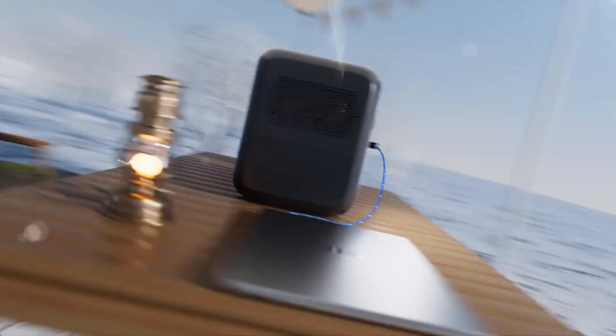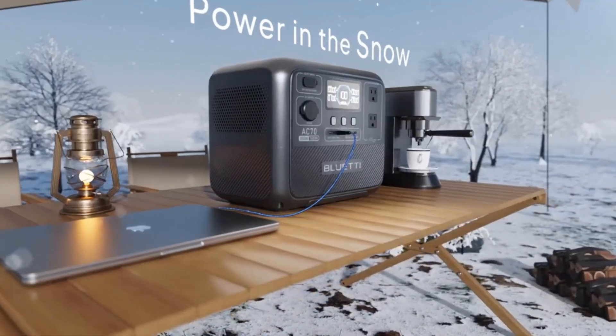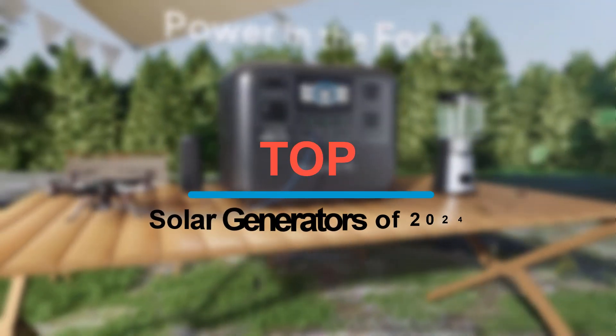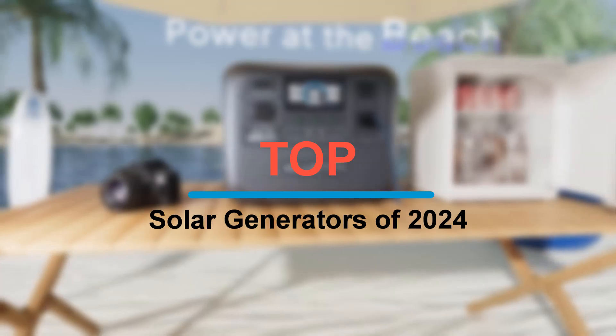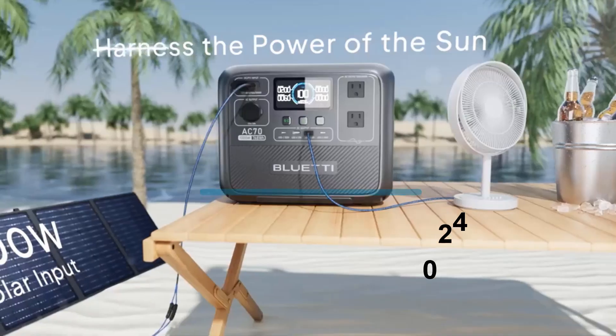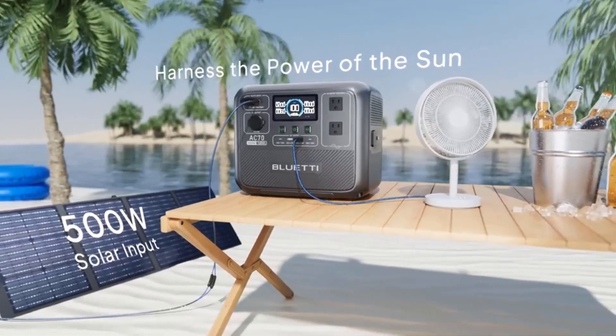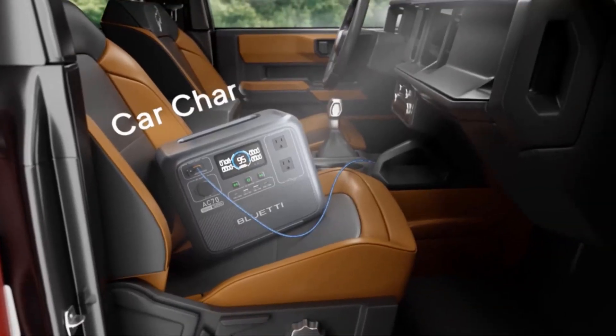Hey everyone, welcome back to 5 Best Reviews. Today, we're diving into the world of solar power with a look at the top solar generators of 2024. Whether you're prepping for an off-grid adventure or just looking to cut down on your energy bills, we've got the latest and greatest in solar technology right here.